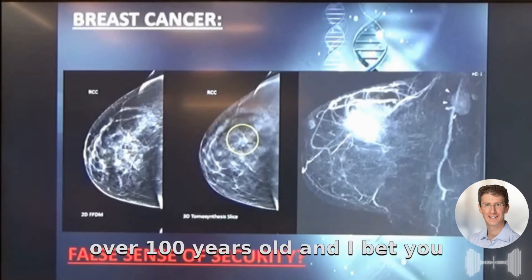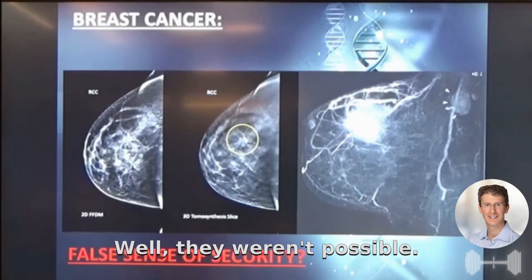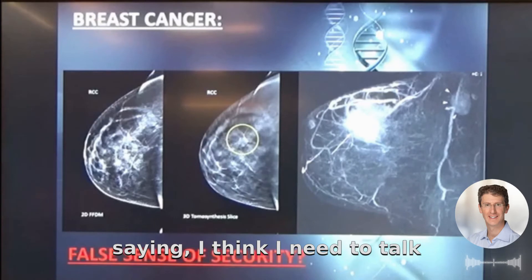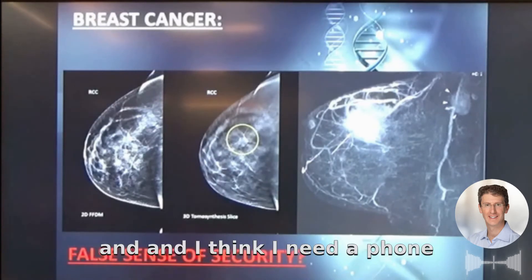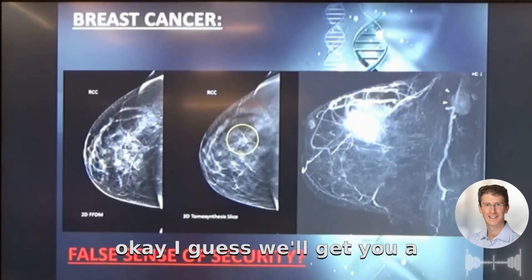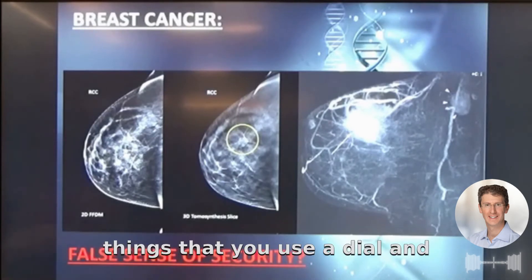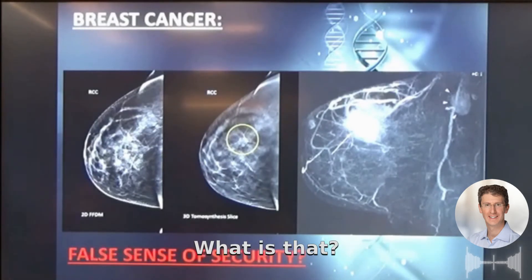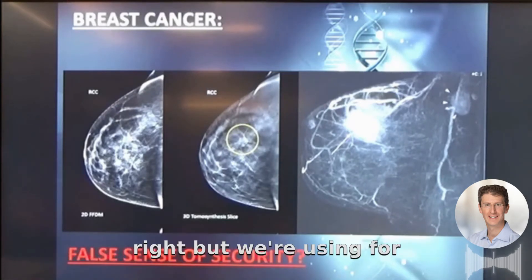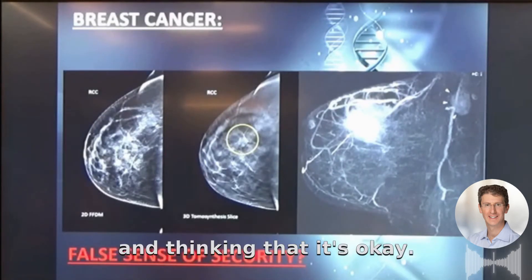No one is using technology that's over a hundred years old in any other context. My daughter was saying she needed a phone to talk to her friends, and I joked about getting her a house phone — one of those things with a dial. Even that technology is less than a hundred years old. But for screening, we're using technology that's 120 years old and thinking that it's okay.